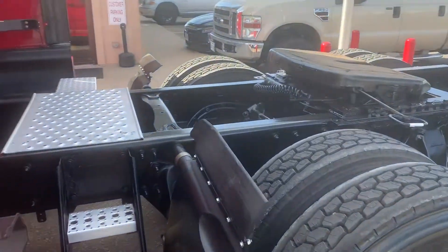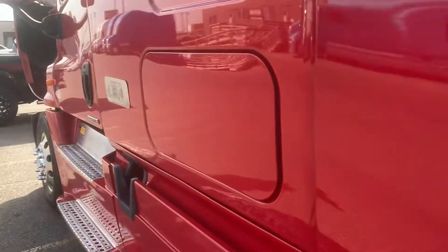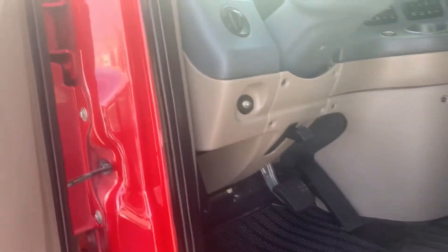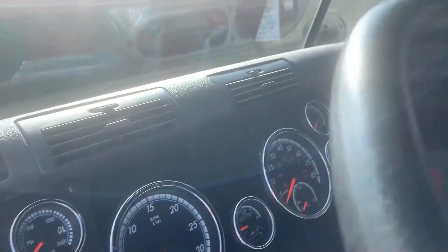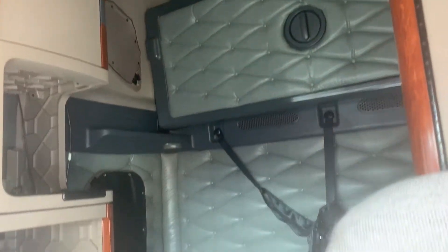Sliding fifth wheel. New air and electric lines. Safety equipment's been installed. The truck's got an air gauge on it so you can tell if you're overloaded or not. Bluetooth radio. It's got a place for a refrigerator. Double bunk — you'll get two new mattresses.